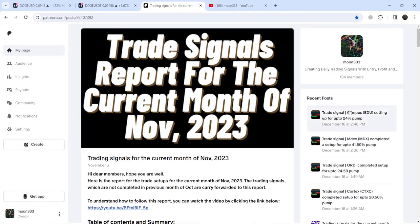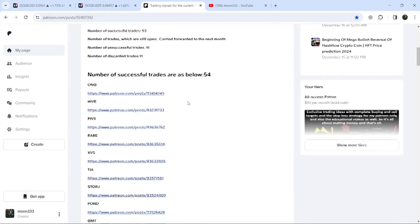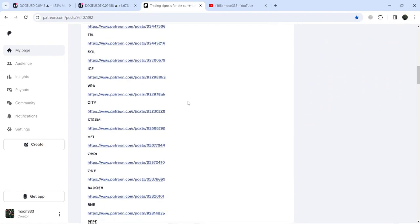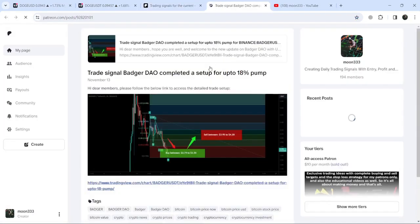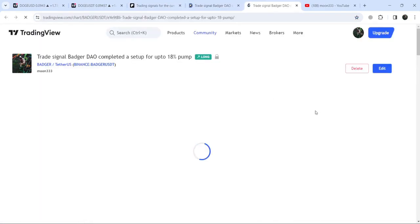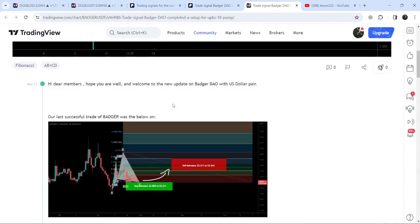If you would like to see how my trading signals work, I've also shared the link for the trading signal report for the previous month of November 2023 in the video description. You just need to open that report. If you would like to check or verify any trading signal — like this trade setup for Badger — you just need to click on the link for the trade setup and it will take you to the TradingView chart. On this chart you can see when I shared this trade signal; in this case I shared it on the 13th of November.